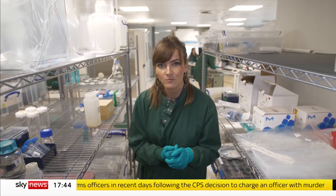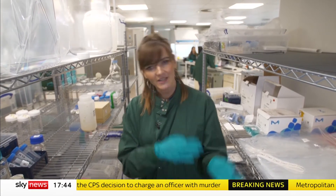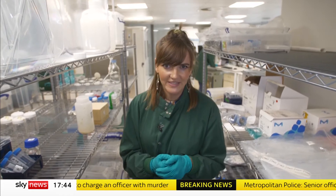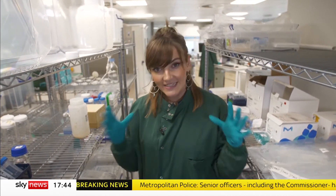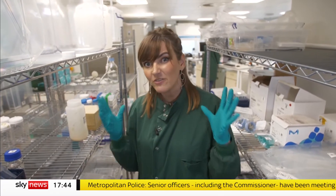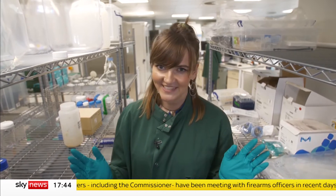By 2040, some experts are predicting that lab-grown meat will make up 35% of global meat consumption, the next 40% would be conventional meat, and the remaining 25% vegan meat alternatives. The team here in Hoxton are hoping that the fat they're growing in this laboratory will make meat alternatives much tastier.